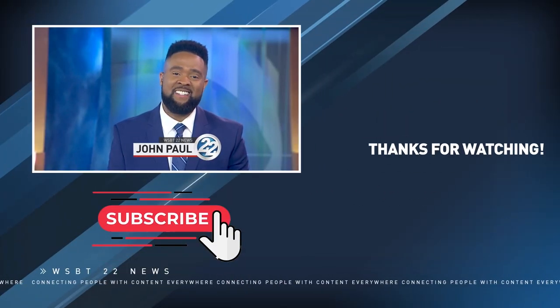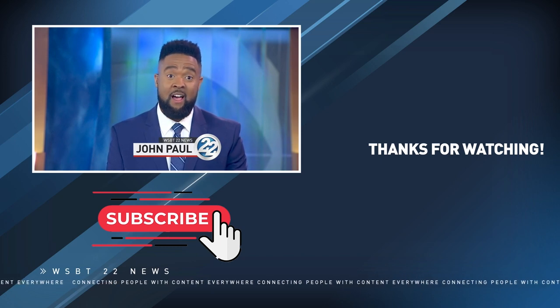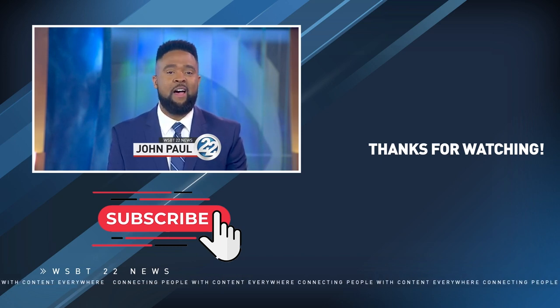I'm John Paul. Thanks for watching. Here's another video for you to watch. Please take a moment to subscribe to our channel.